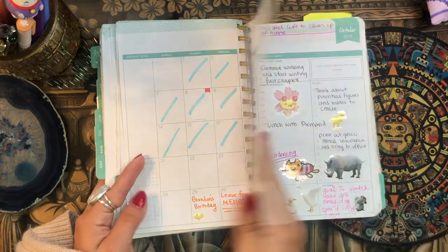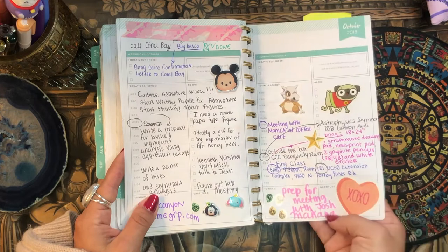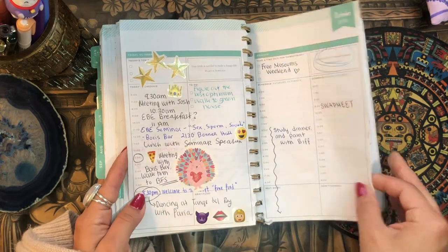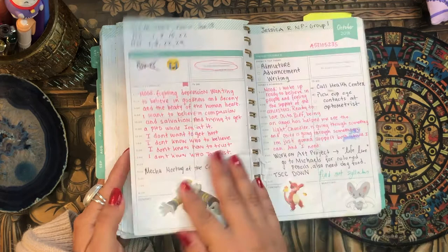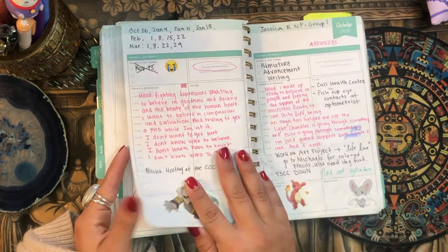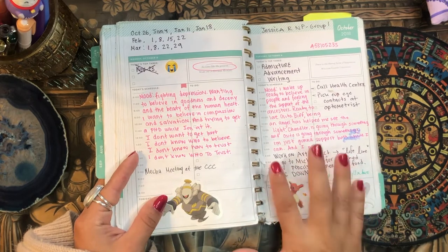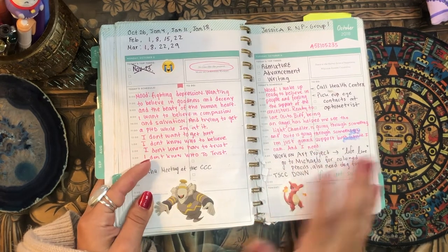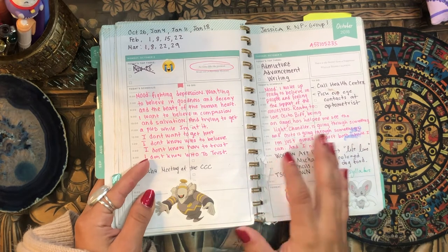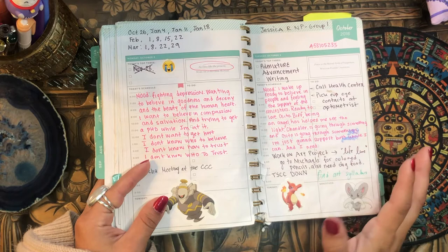Then we have the month of October — just more Pokémon stickers. And then this one — oh my goodness — this page is when I really started to use my planner in more ways than just planning.